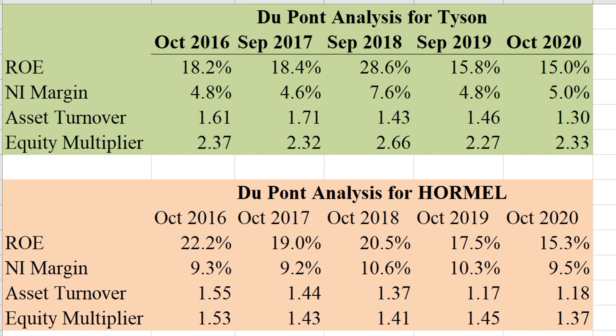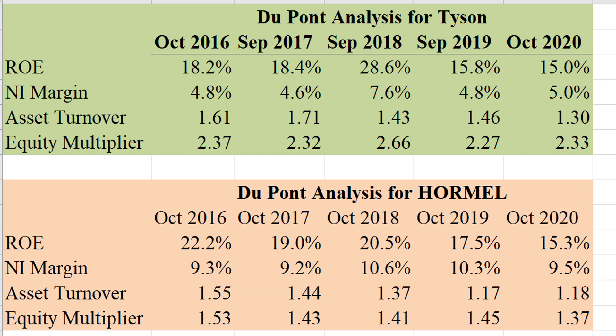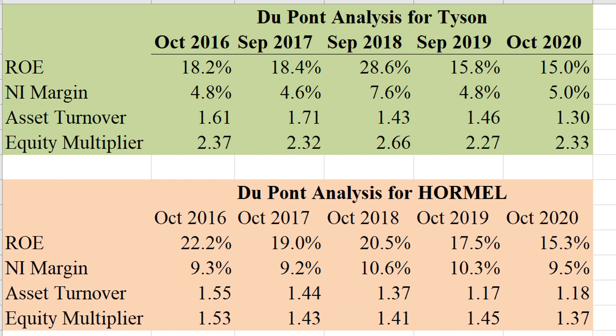The real difference here is in net income margin — one of the key parts of return on equity. For every dollar of sales, how much do you make in profit? For Tyson, the answer appears to be about 5 cents — it's bounced around, but it looks to be around 5 cents. For Hormel, it's the opposite: they make just about 10 cents for every dollar of sales on average. That's twice as good. The asset turnovers between the two companies are not so different, so the primary thing driving it is net income margin. Hormel is the clear winner in terms of how they achieve their profitability.